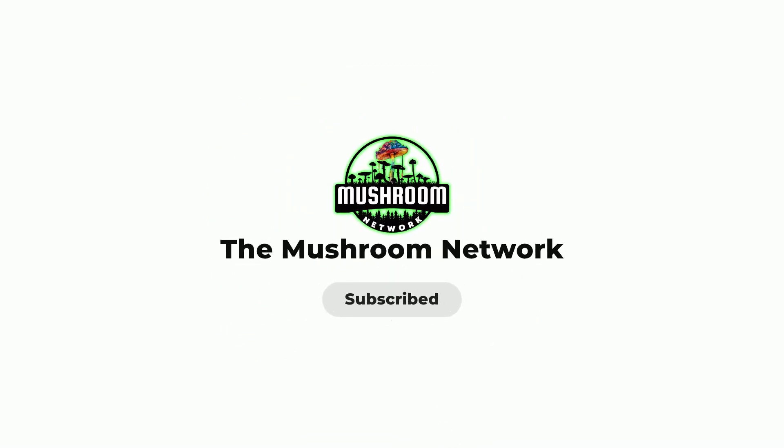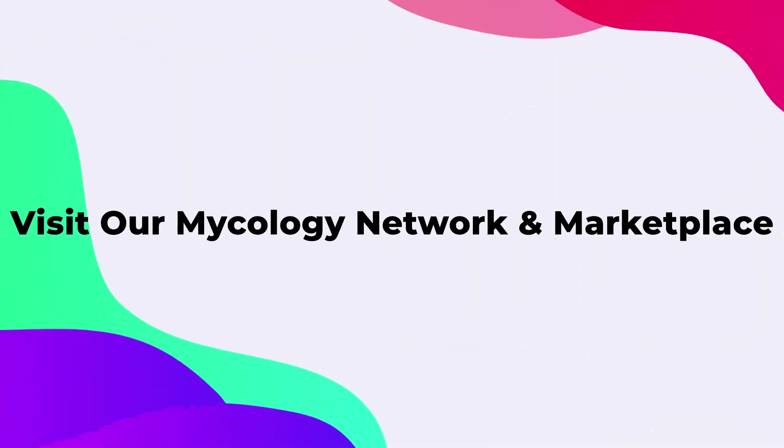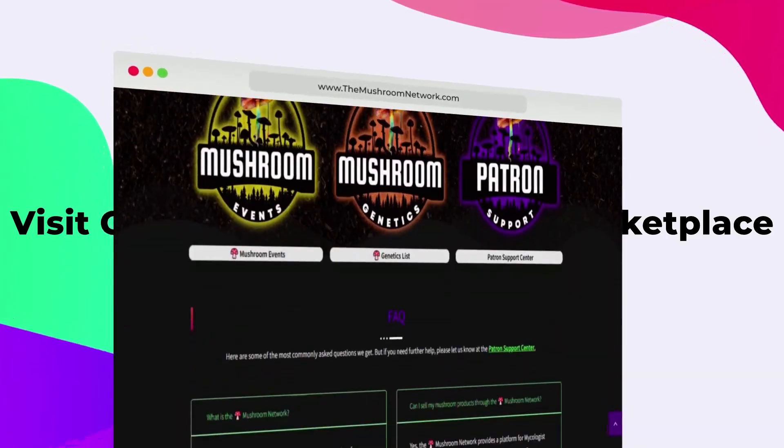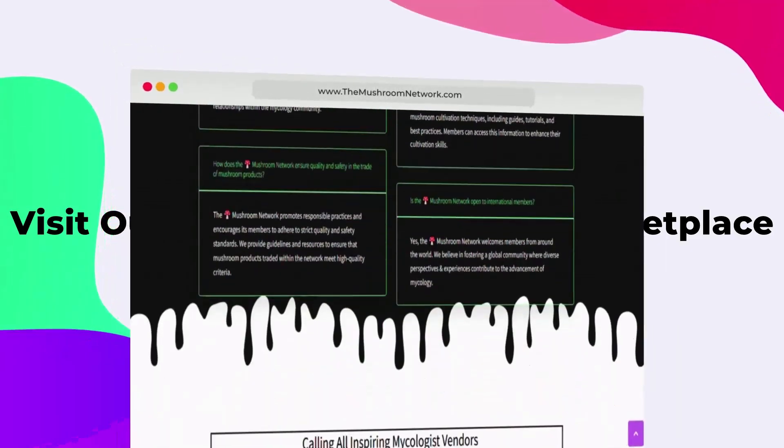You're helping grow our Mushroom Network and fueling our mission to share the incredible world of fungi both far and wide. Thanks for watching — this is the Mushroom Network, signing off for now.